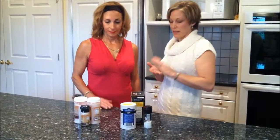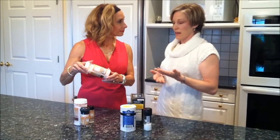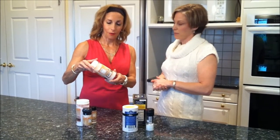Then you have Himalayan salt. Himalayan salt is rosy or pink in color, which is natural. It means it has not been contaminated, it has not been bleached, and nothing's been added. It has its natural 84 trace minerals and nutrients in the salt that are easily metabolized by the body.